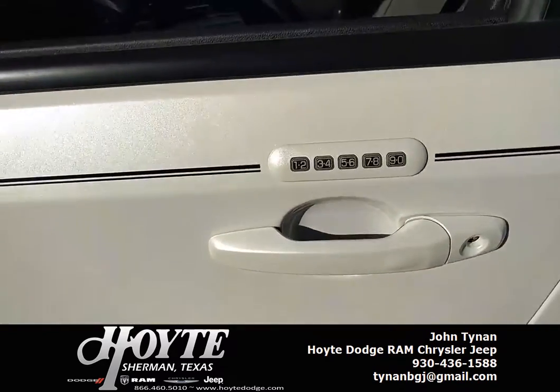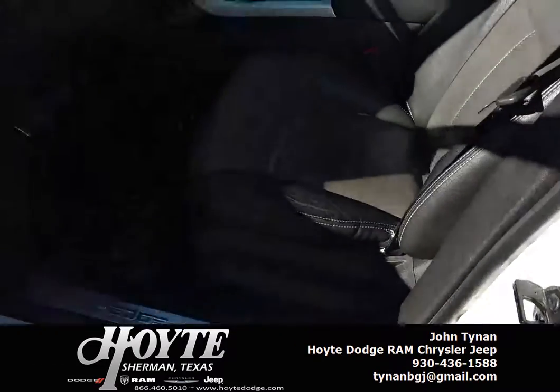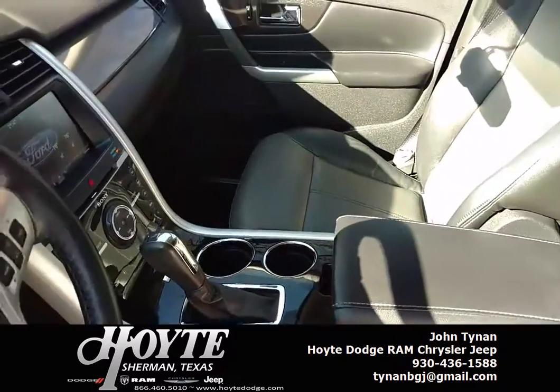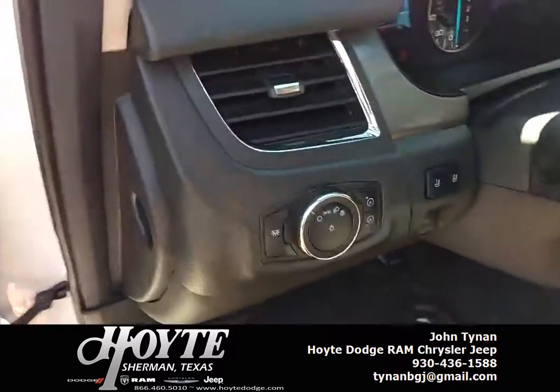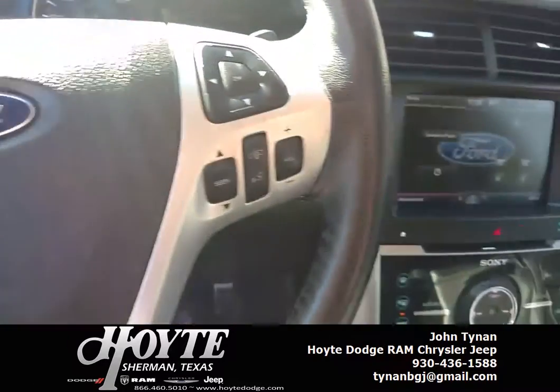It's got keyless entry on the door. Leather interior. Steering wheel controls. Heated seats. Memory seats.